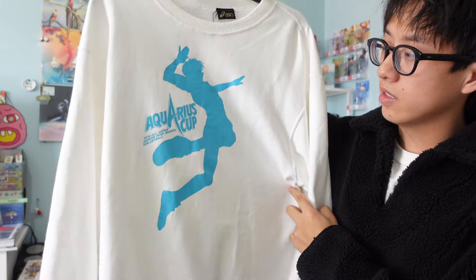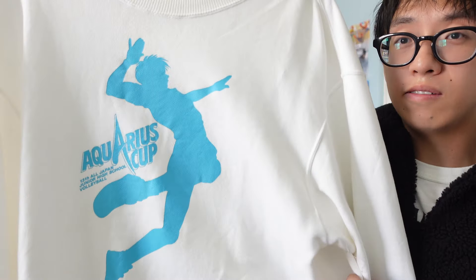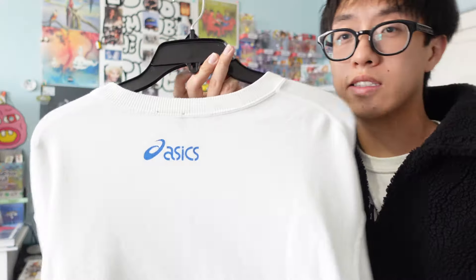This one I picked up on Grailed for $20. It's an Asics collab with Aquarius — the drink, also my sign. It's got this graphic of a dude doing like a junior high school volleyball pose — they really hid that in there. Once I saw it I was like, 'yo.' On the back just the Asics logo. For $20 couldn't be mad. A lot of older school graphics hit way better.